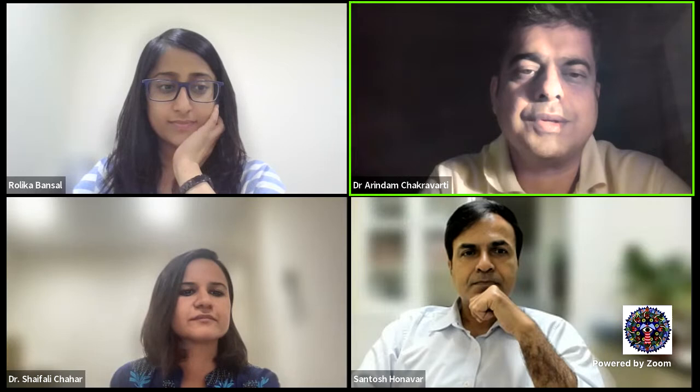Thank you so much for the kind introduction. I'd like to thank Dr. Santos sir and Dr. Lalit Varma sir for giving me this opportunity to present in iFocus, which is a prestigious program for teaching postgraduates and fellows, going on for quite a few years all across the country. I won't take much time — I'll share my screen with you all.